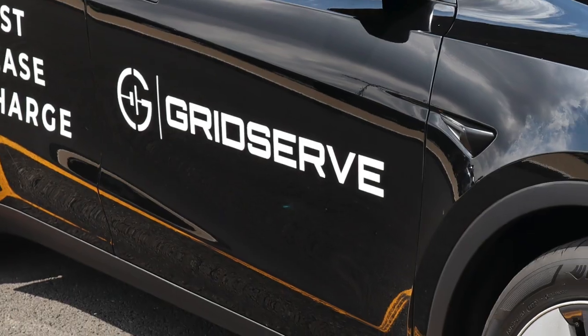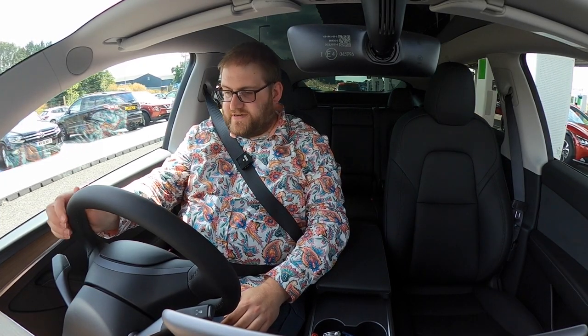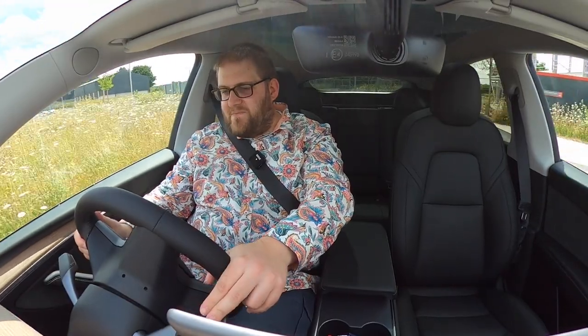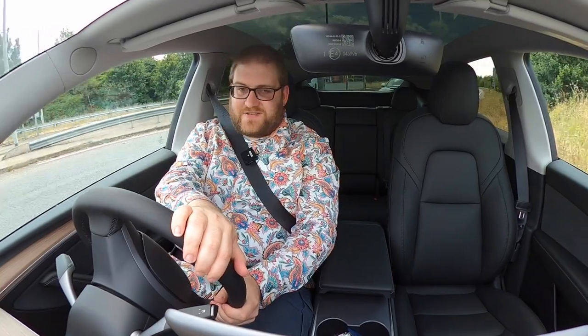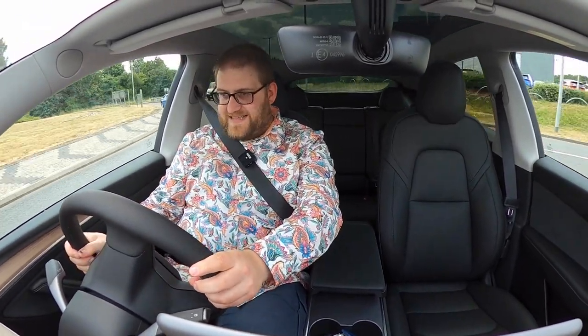The Tesla Model Y — the one you've all been waiting for. First impression when you come in here is that you have stepped into the future. There is a massive amount of space in here. Some people really do worship the church of Elon and think they can do no wrong, and I don't think that is the case at all.